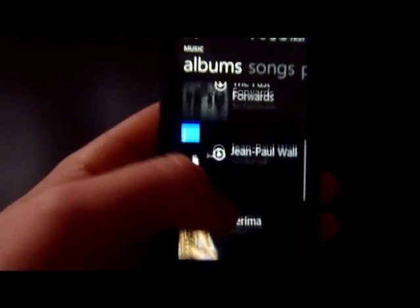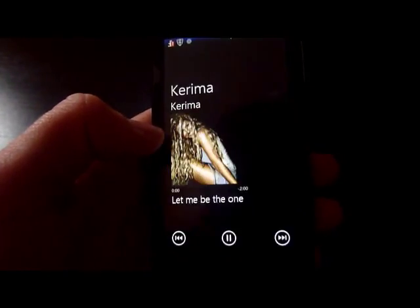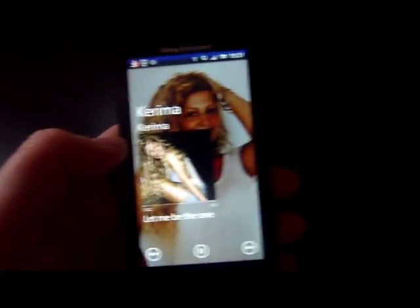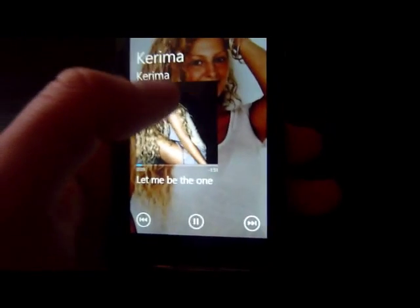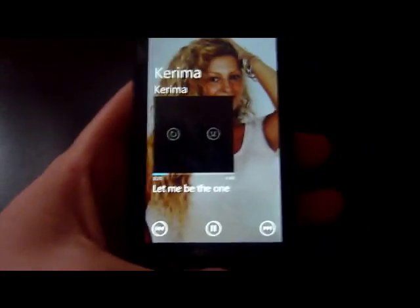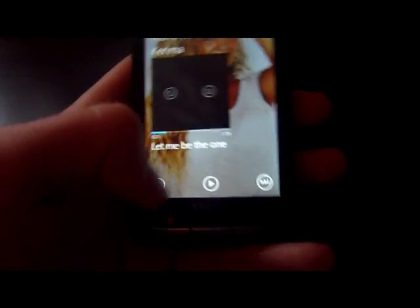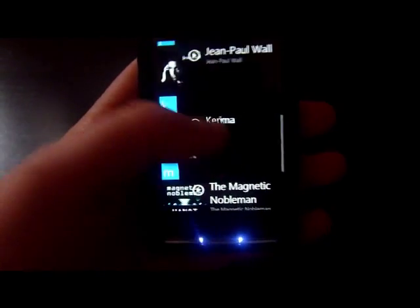We've got all the pictures and there's a little button there - it just means play. You've got the artist image, the artist background, and then the play, pause, rewind, and fast forward controls. It's simple controls - it's a lot better than the Android standard music player. I'll just pause that and go back.